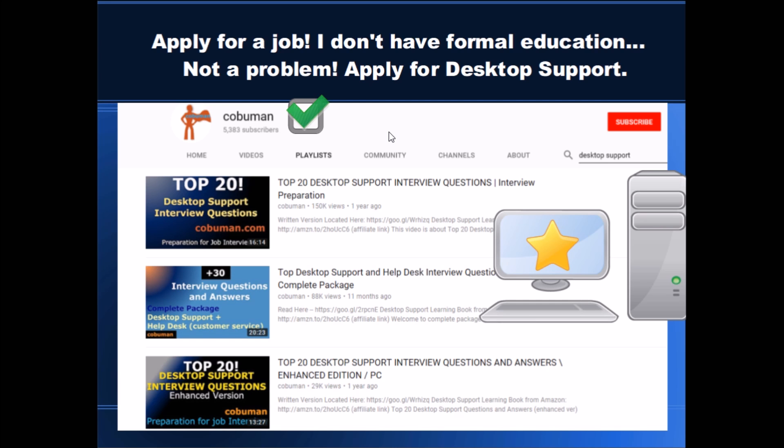You may think you don't have formal education — well, that's not a problem. Apply for desktop support or even help desk. These types of jobs do not necessarily require any formal education; you do not need a college degree. On my channel, youtube.com/kobuman, I have many videos that will help you with not just training but also interviews. For example, I have a video on desktop support interview questions and answers, and I have helped thousands of people all over the world get this desktop support job.